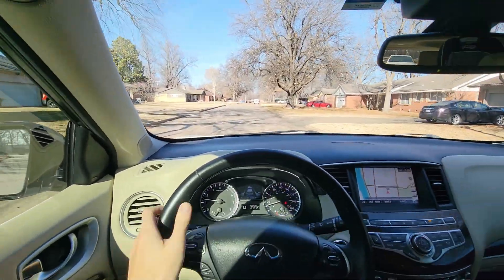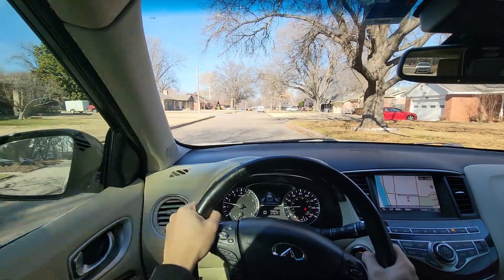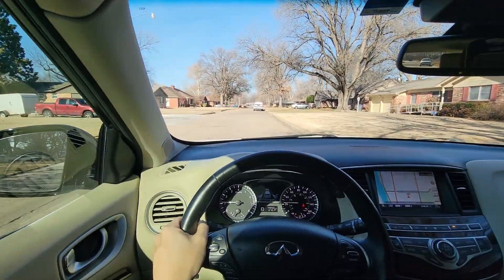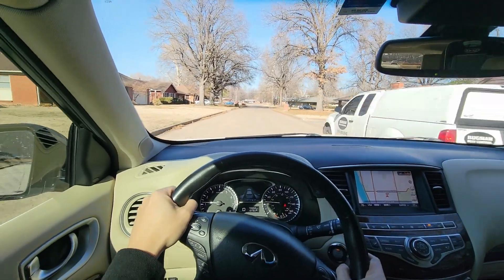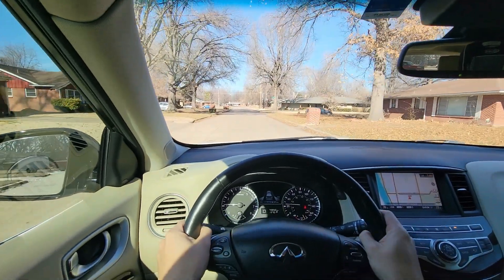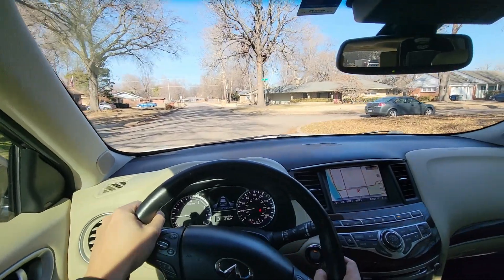Being a 2015, it doesn't have all the latest safety features, but I think you'd be surprised to find intelligent cruise control, automatic emergency braking, blind spot monitoring, lane departure prevention, rear cross traffic alert, and a 360-degree camera.